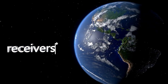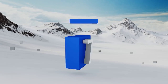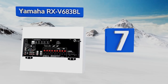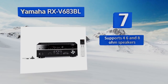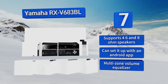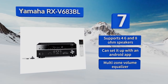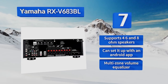At number seven, the Yamaha RX-V683BL can handle any type of connection you might need. It has a phono input for turntable use, Bluetooth and Wi-Fi capabilities, and 4K Ultra HD pass-through with HDCP 2.2 support. It also features auto power sound optimization, supports 4, 6, and 8 ohm speakers, and includes a multi-zone volume equalizer. Plus, you can set it up with an Android app.